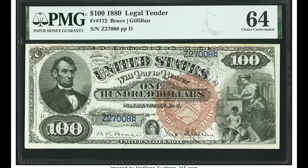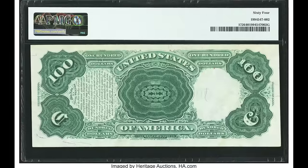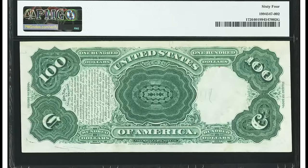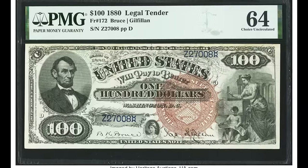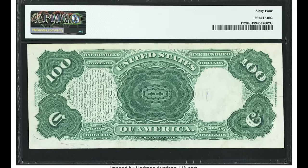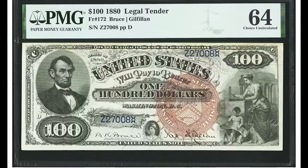$81,000 for this bill. We saw an 1880 legal tender earlier in much worse condition — this demonstrates the power of a high grade. There's no EPQ designation, meaning there's some issue with the paper, but it's still a beautiful piece of history that sold for $81,000.